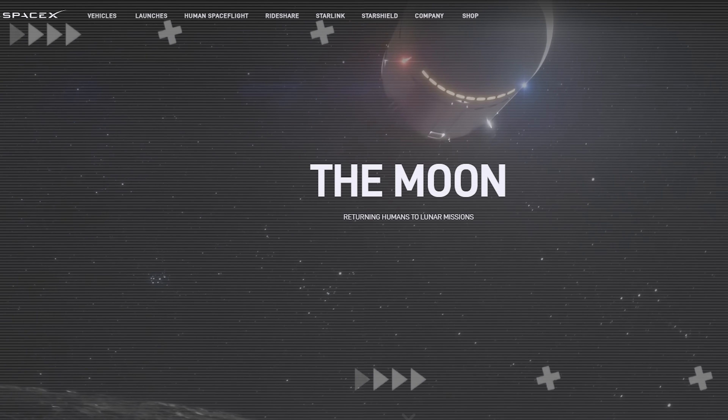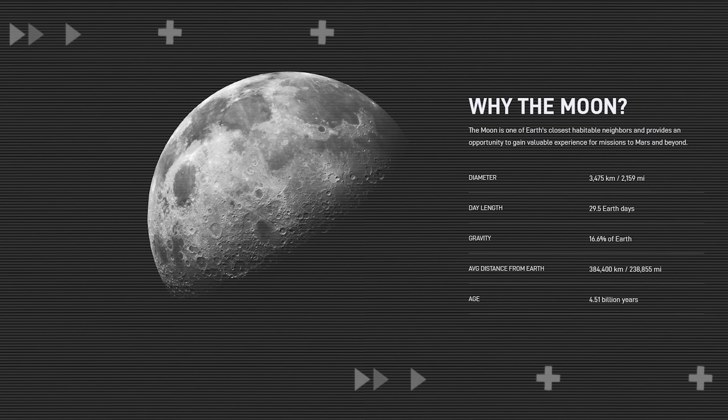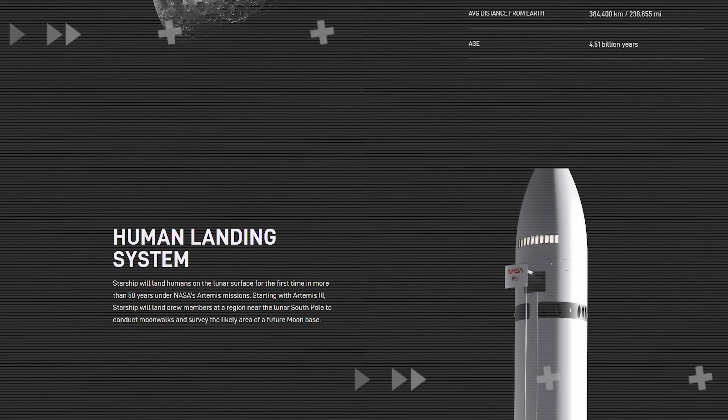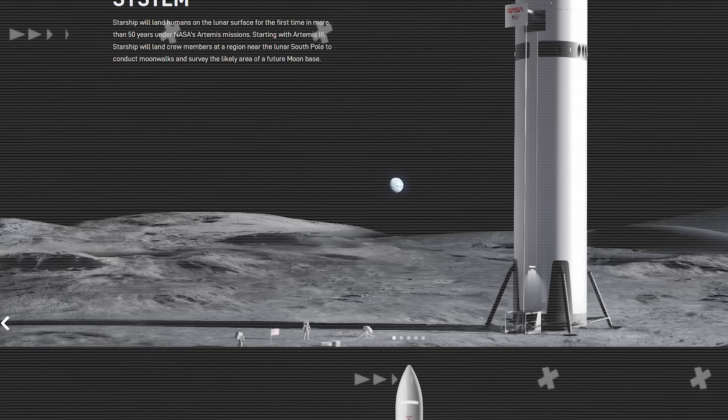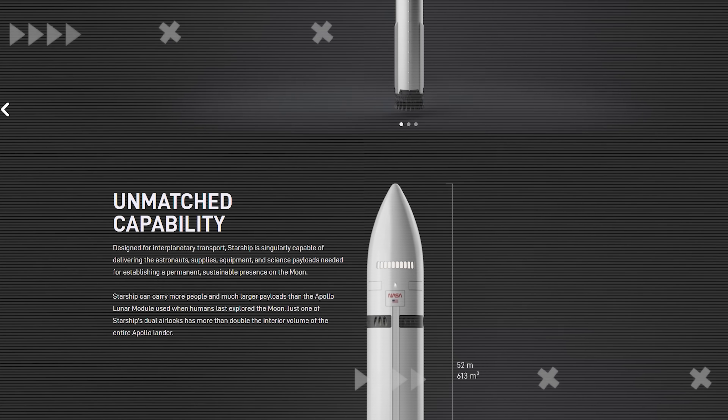This is insane. SpaceX just dropped a massive update, revealing hundreds of new details about the Starship HLS, from its development progress, costs, and technical specs, all the way to the interior design of the lunar lander itself.